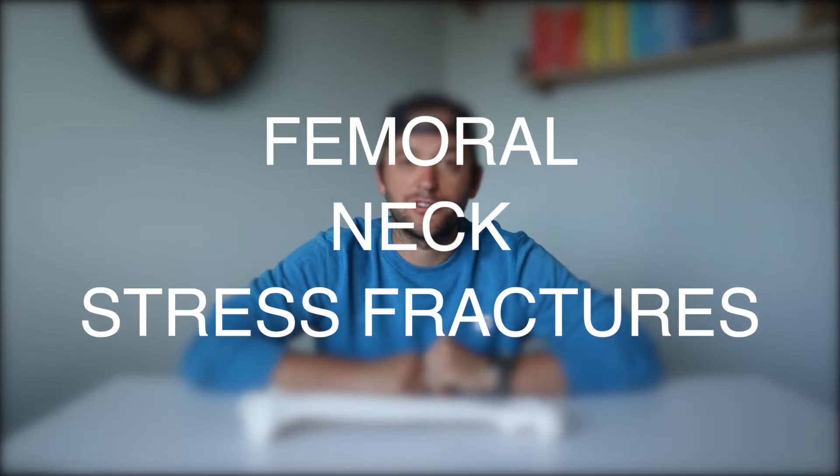Hip pain can be frustrating. Figuring out the specific cause of a runner's hip pain can be challenging. Today I want to dive into one specific cause of hip pain: femoral neck stress fractures.